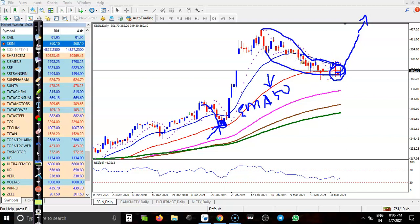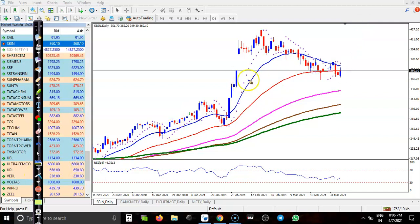We need a confirmation. Most people are thinking, 'Can I go for a buy here right now?' No — I need a breakout of this 20 moving average, which we can call this previous high point. I need a breakout of this point. Once price breaks this level, I will definitely go for a buy.